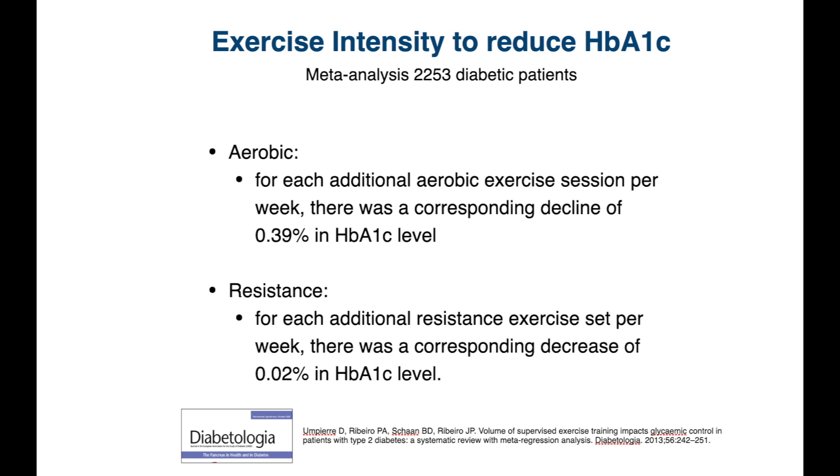In those people doing the combined program, every additional resistance exercise set per week corresponded to an additional decrease in HbA1c by 0.02%. This study demonstrates the continued benefit that the more exercise we do, the better we can reduce HbA1c levels.